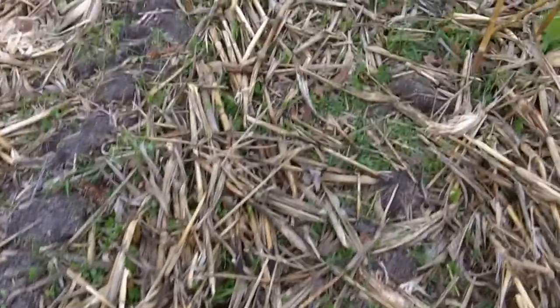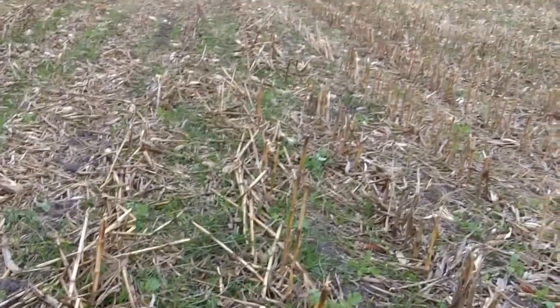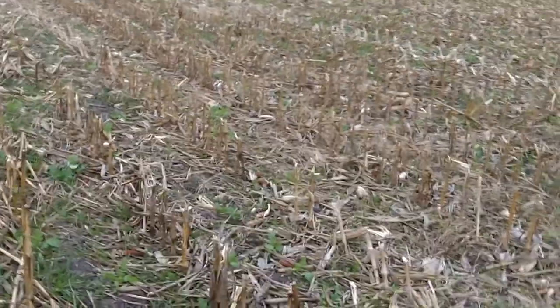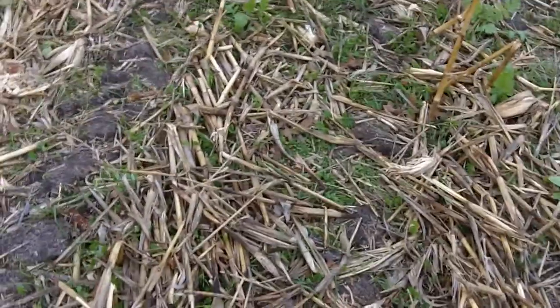Hi, it's Dave Robinson with PlantCoverCrops.com in Southern Lake County, Indiana, up not terribly far south from Chicago. We're in a large field of corn that had cover crops flown on to it. This had a mixture of crimson clover, ryegrass, and also radishes.